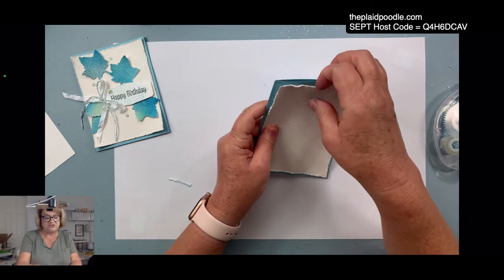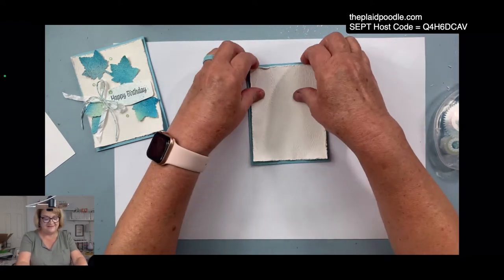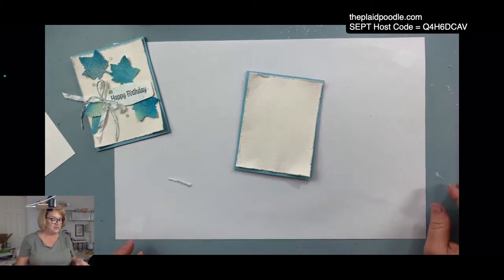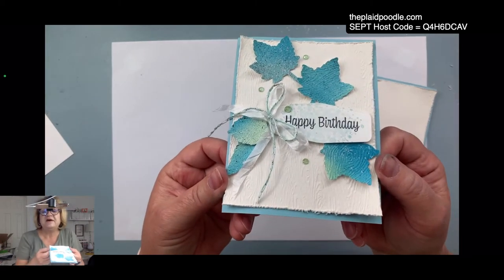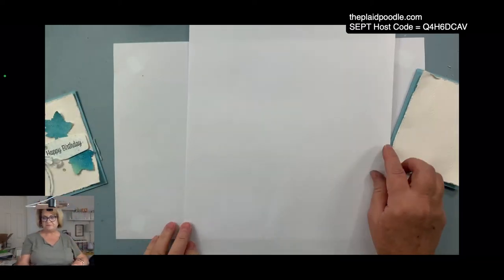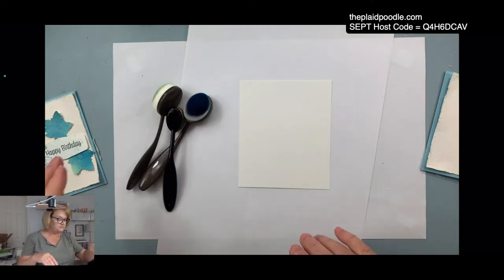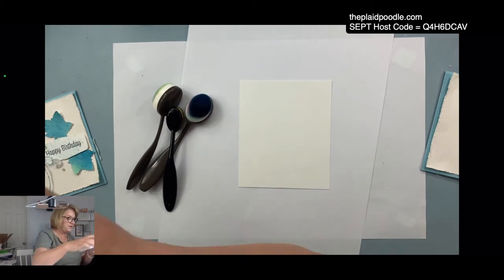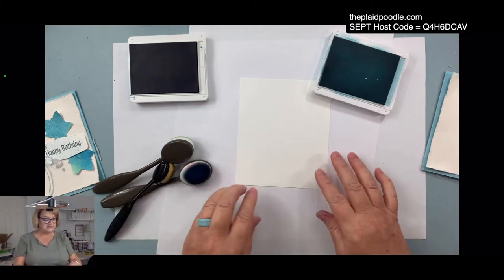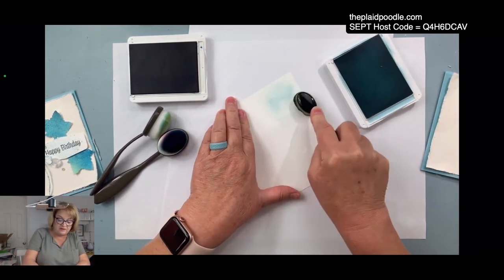Is this kind of shabby chic? Is that even a term anymore? Maybe farmhouse chic — see how it kind of looks like it's peeling up from the edge of the card. Now to make my little leaves, I did some sponging, so I'm going to grab a scrap paper and this is a piece of just basic white cardstock. I'm using balmy blue and pacific point.